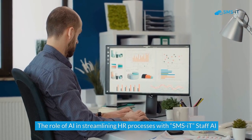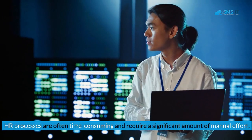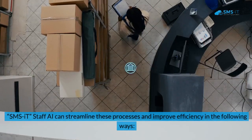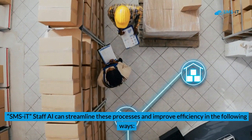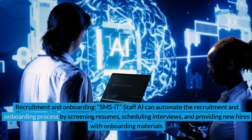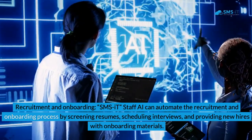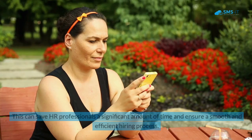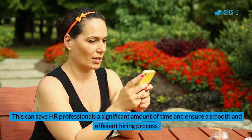The role of AI in streamlining HR processes with SMSIT Staff AI. HR processes are often time-consuming and require a significant amount of manual effort. SMSIT Staff AI can streamline these processes and improve efficiency in the following ways. First, recruitment and onboarding: SMSIT Staff AI can automate the recruitment and onboarding process by screening resumes, scheduling interviews, and providing new hires with onboarding materials. This can save HR professionals a significant amount of time and ensure a smooth and efficient hiring process.